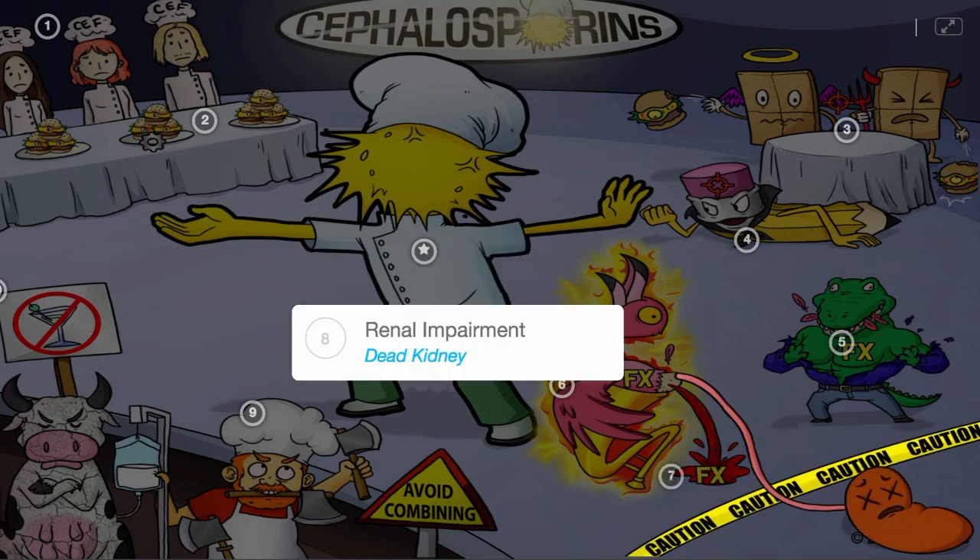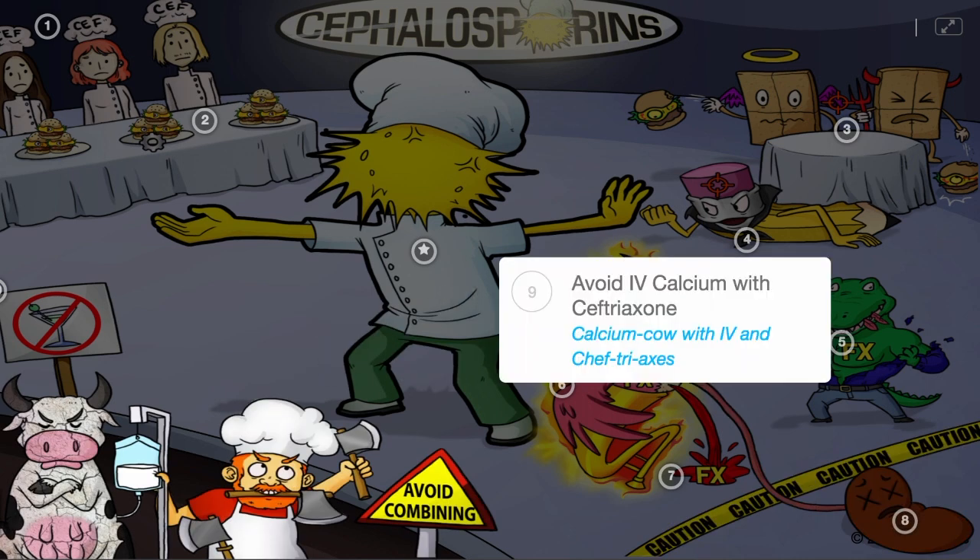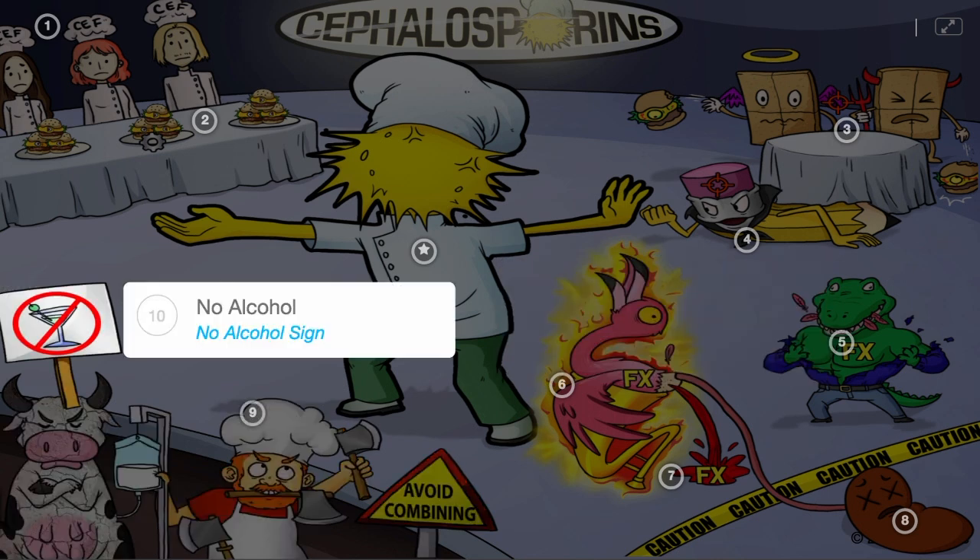Cephalosporins shouldn't be used in those with renal impairment, as they are renally cleared, shown by the flamingo's dead kidney. Other considerations include avoiding IV calcium with ceftriaxone, as this can cause fatal precipitates — the avoid sign calcium cow with IV and chef triaxes. Furthermore, alcohol intolerance can occur, so patients should not ingest alcohol, shown by the no alcohol sign in the non-drinking section of the audience.